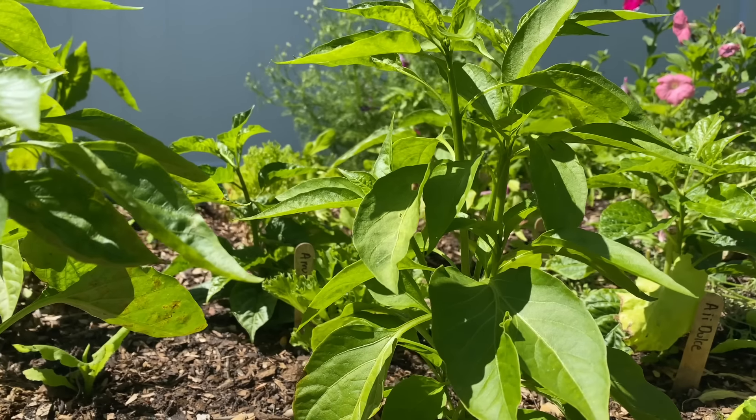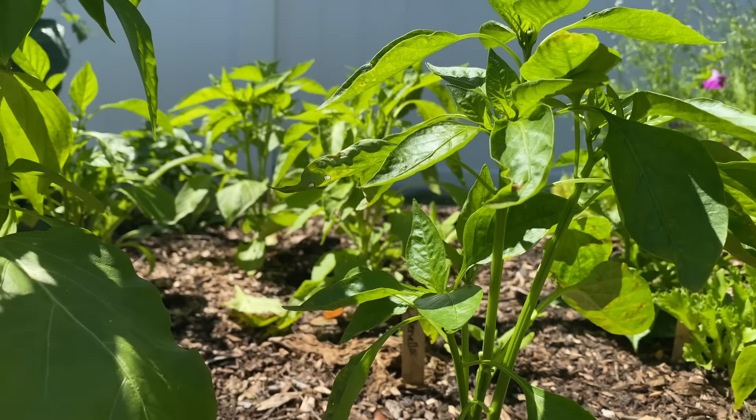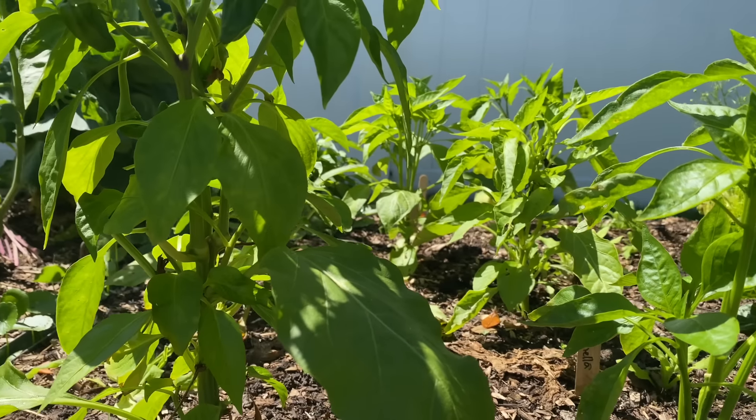Now we need to look at our seeds and see what exactly we're going to get started. The peppers we talked about, I started those back in January. Peppers and tomatoes you can start as early as January, although you can probably start them now and they will continue to grow all the way to probably about November. During the hottest part of our summers, they're going to like a little bit of shade. It might be more difficult starting peppers now than starting them back in January, but it's still possible.